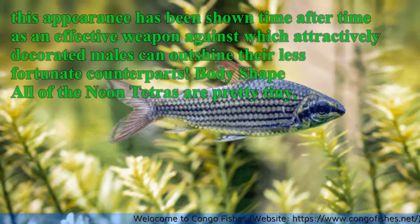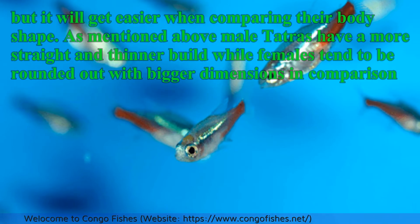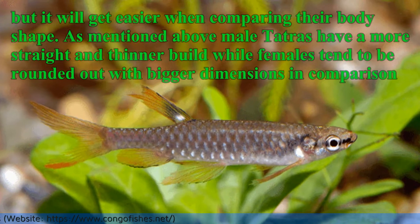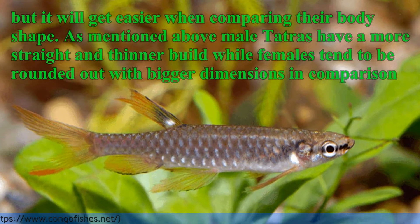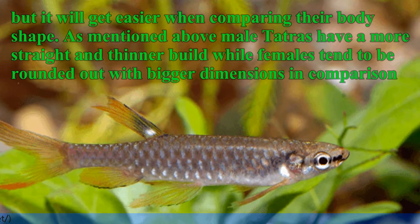Body shape: All of the Neon Tetras are pretty tiny, but it will get easier when comparing their body shape. Male Tetras have a more straight and thinner build, while females tend to be rounded out with bigger dimensions in comparison.